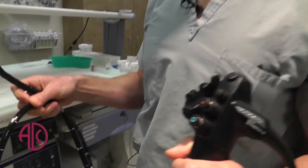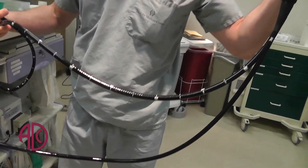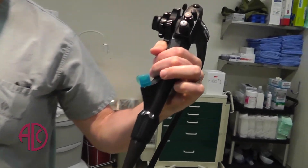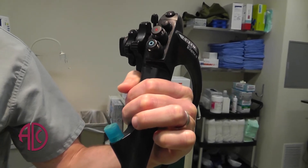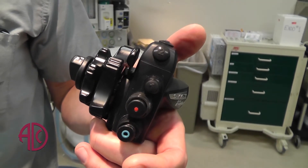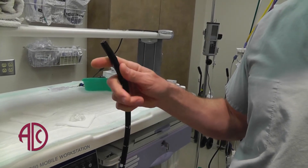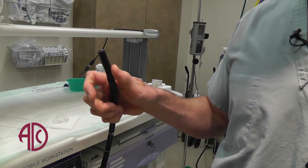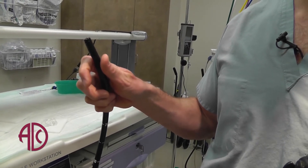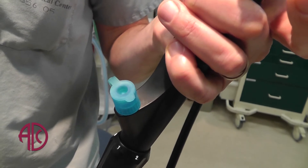We have high-definition endoscopes that we use both for upper endoscopy and for colonoscopy. It's a new technology that's come out over the past year or two and allows us to see the inside of the GI tract with the same resolution that you could watch on your high-definition television at home. It's great for screening for precancerous lesions of the esophagus and stomach, and for colonoscopy to help us better detect colon polyps, which can turn into cancer, and to allow us to more efficiently remove them and ensure that they are completely removed when present.